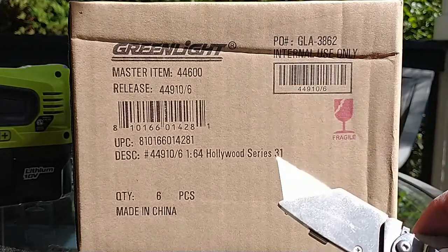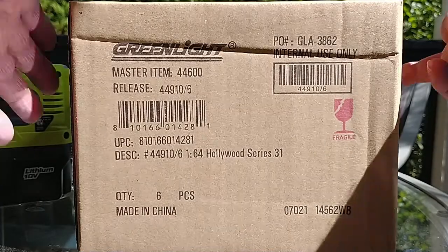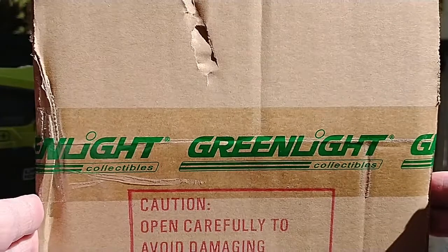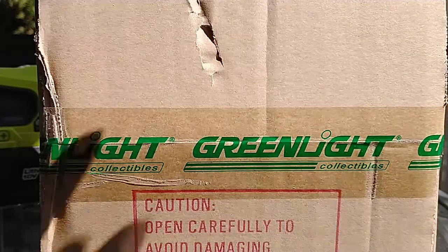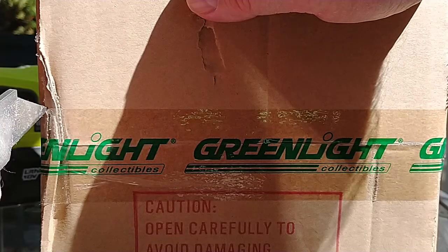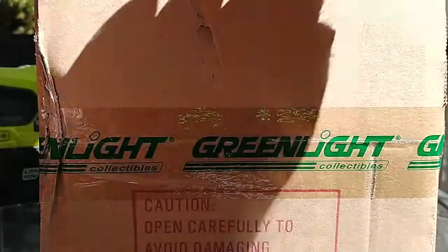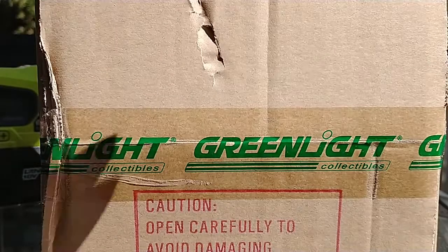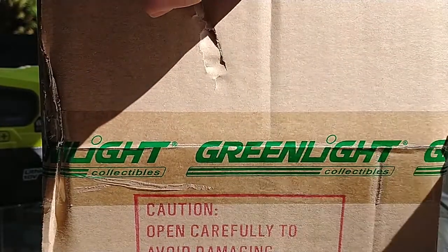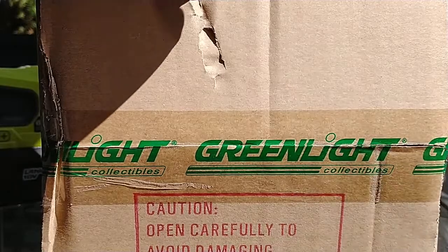We've got a sealed Green Light case, Hollywood series number 31.